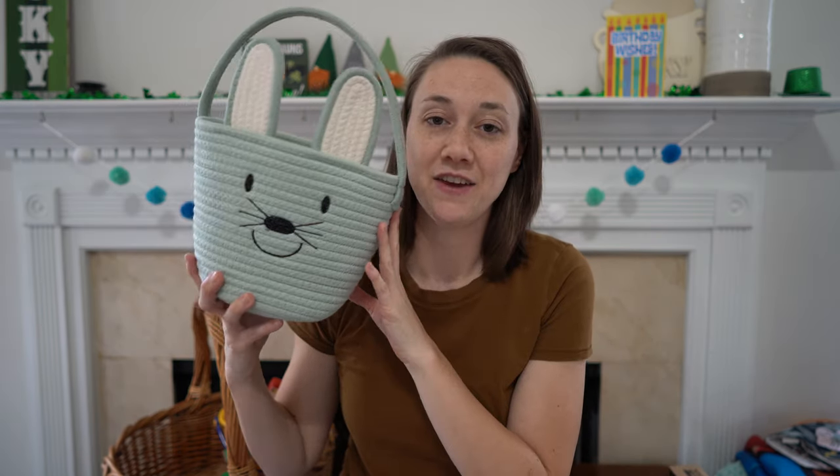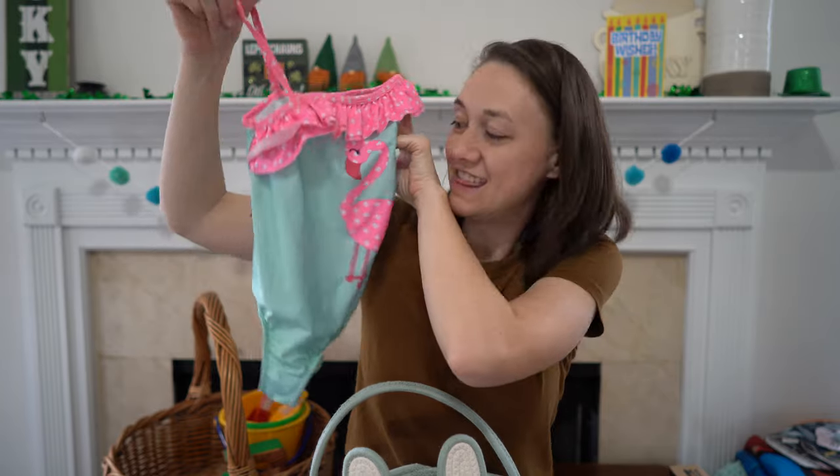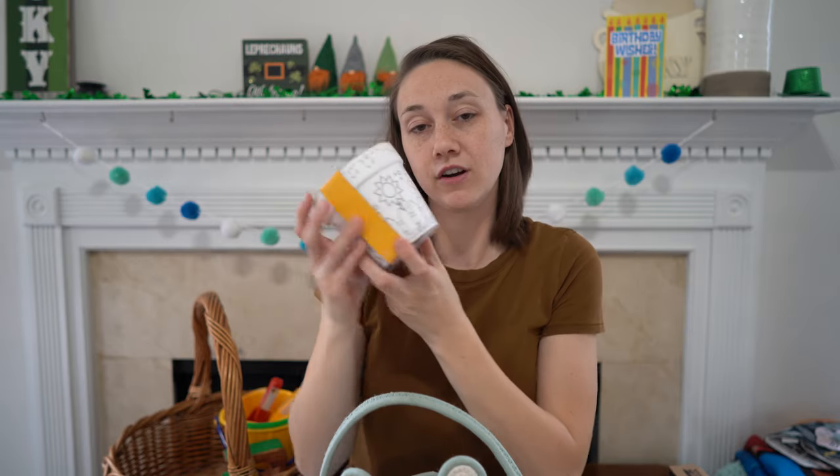Next we have a four-year-old girl. Her bathing suit — I was also able to find one in her size that has a flamingo on it, and it was only $3. Then of course her little paint-your-own pot for $3. And I got her this Lego set on Amazon, which has not come yet, for $11. Her total with the chocolate eggs is $19.41.